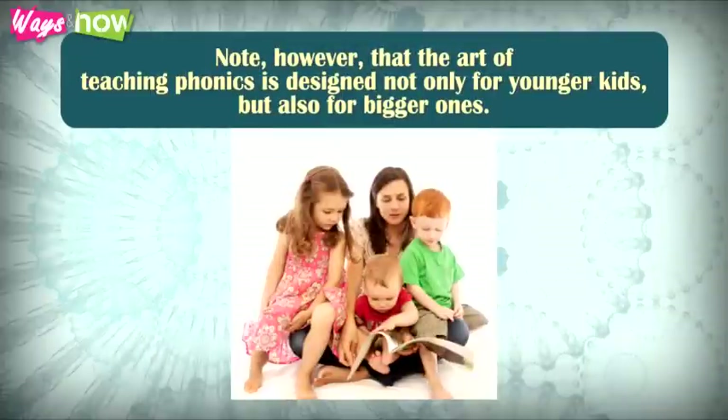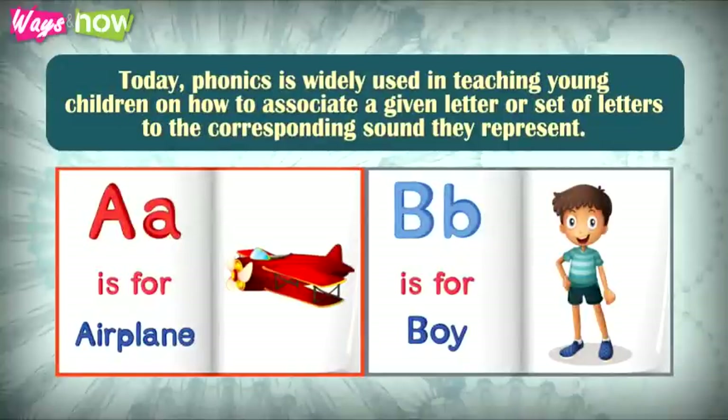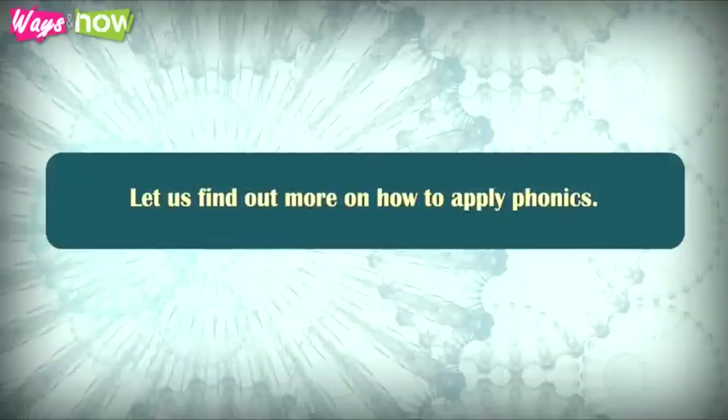Note, however, that the art of teaching phonics is designed not only for younger kids, but also for bigger ones. It is true that there are still boys and girls who cannot completely read, speak, and write words because they were never introduced to phonics. Today, phonics is widely used in teaching young children how to associate a given letter or set of letters to the corresponding sound they represent. Let us find out more on how to apply phonics.